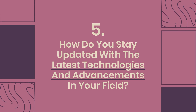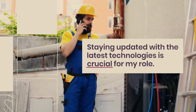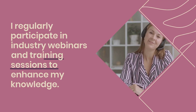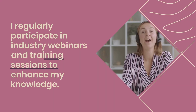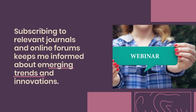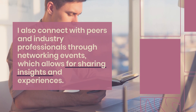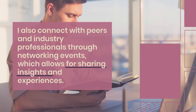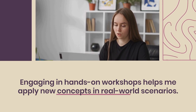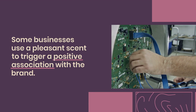Question 5: How do you stay updated with the latest technologies and advancements in your field? Staying updated with the latest technologies is crucial for my role. I regularly participate in industry webinars and training sessions to enhance my knowledge. Subscribing to relevant journals and online forums keeps me informed about emerging trends and innovations. I also connect with peers and industry professionals through networking events, which allows for sharing insights and experiences. Engaging in hands-on workshops helps me apply new concepts in real-world scenarios, ensuring I remain knowledgeable and skilled in my field.